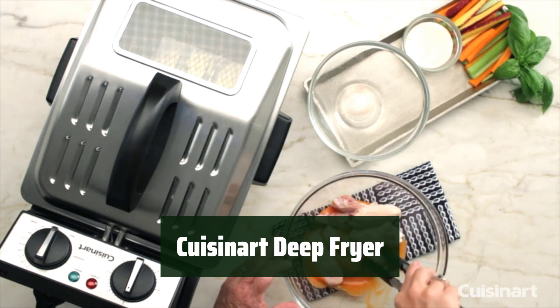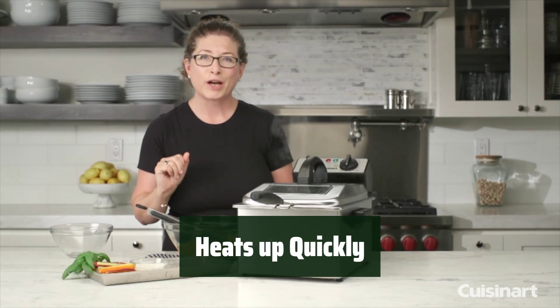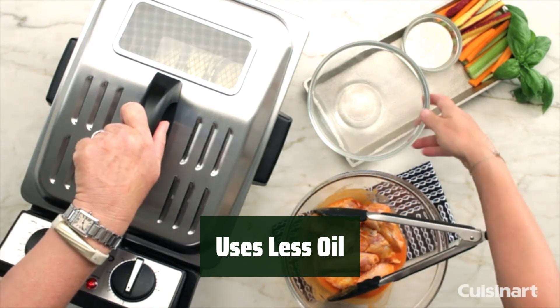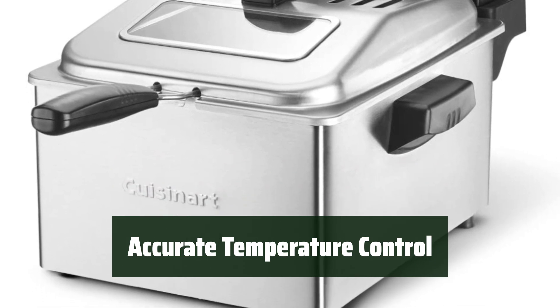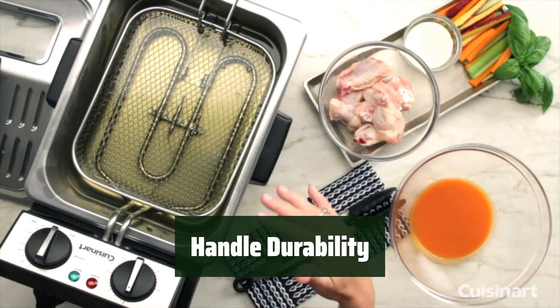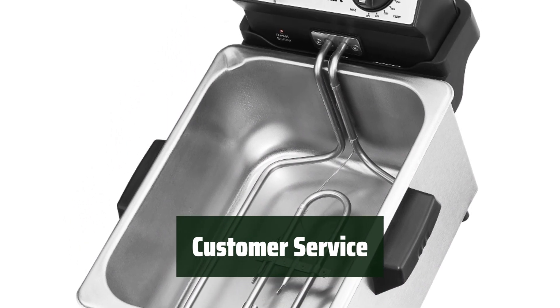Number 2. Looking for a deep fryer that won't take up too much counter space? This one is compact and perfect for small kitchens. With an 1800-watt heating element, this fryer heats up in no time so you can start cooking your favorite fried foods faster. The 4-quart capacity allows you to cook up to 2.3 pounds of food with less oil, making it a healthier option for frying. Customers love the precise temperature control, ensuring food is cooked perfectly every time. While the stainless steel basket is durable, some customers have experienced issues with the handle being damaged over time, and initial customer service response for replacements can be slow.